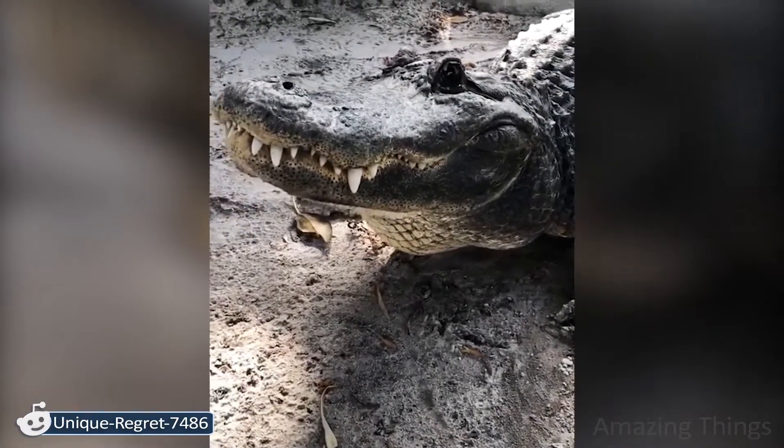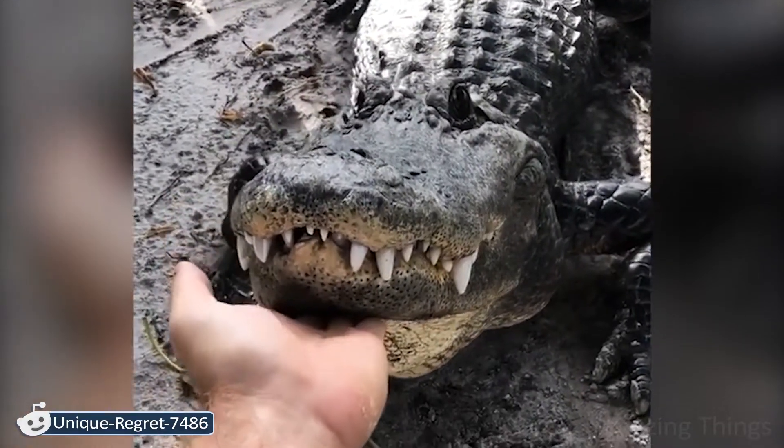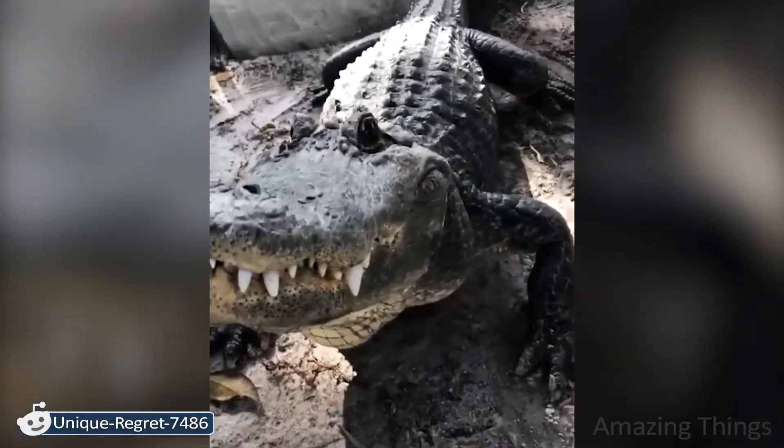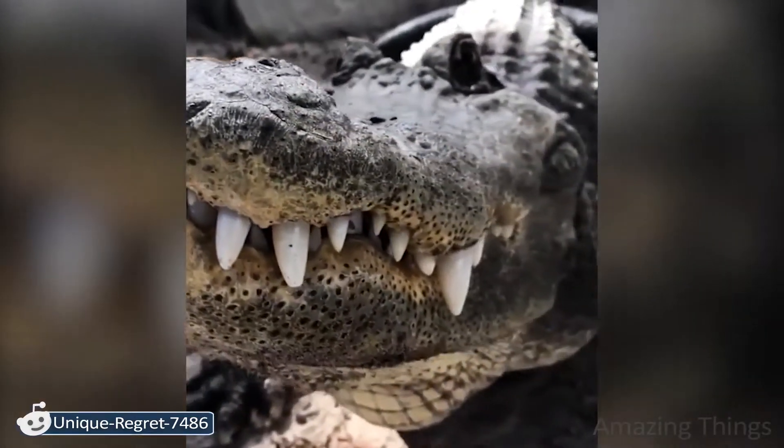This alligator is really huge! Are those sounds used for the soundtrack for Jurassic Park? It looks like a mini dino, or not?